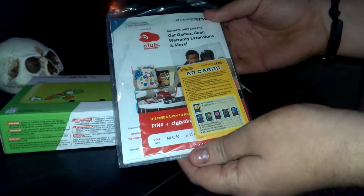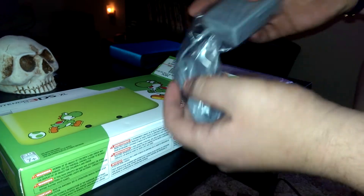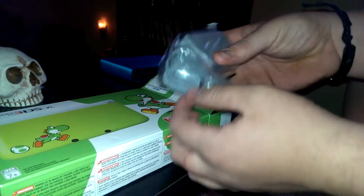You get your instruction manual and your AR cards, which I'm not even going to bother to take out of the plastic — like I said, I want to keep the packaging as mint as I can — as well as a power adapter.